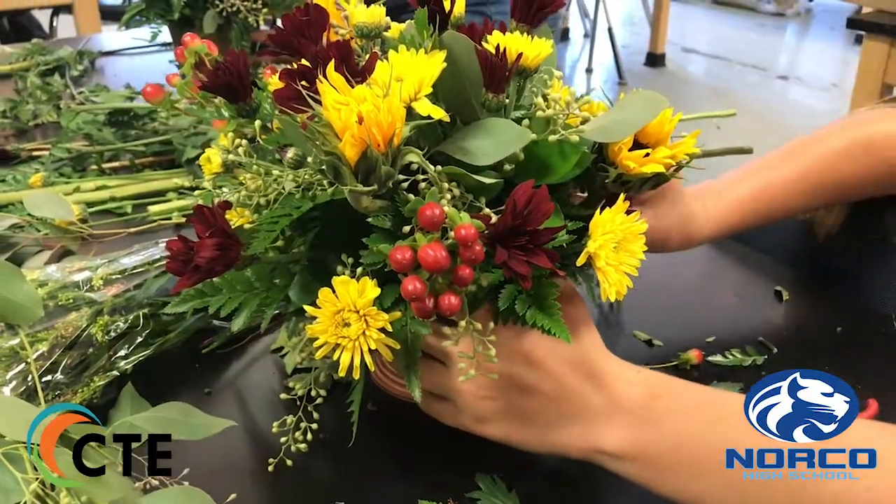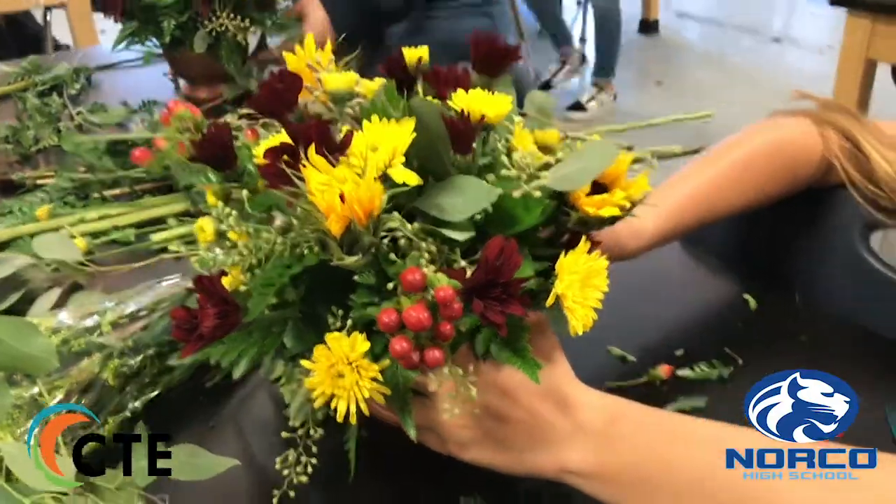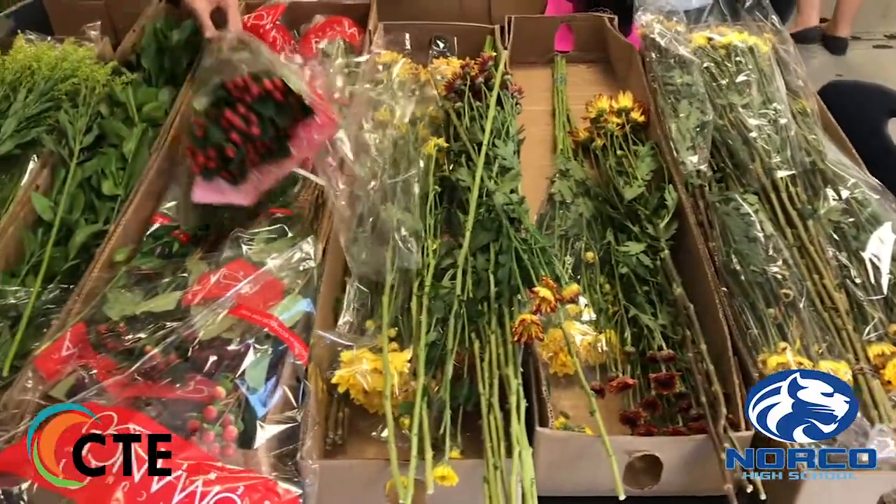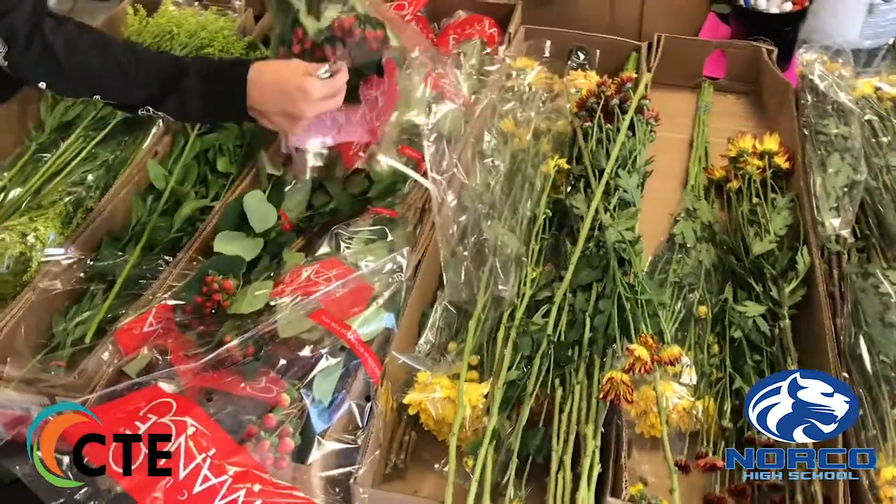My favorite part about this advanced floral class is the fact that most of our in-class learning is very hands-on. We're pretty much working on events every day all day, and at the end we clean up and then go over everything that we did and everything that we completed.